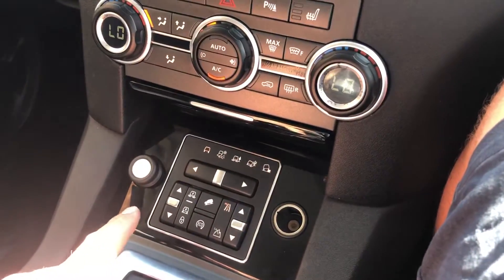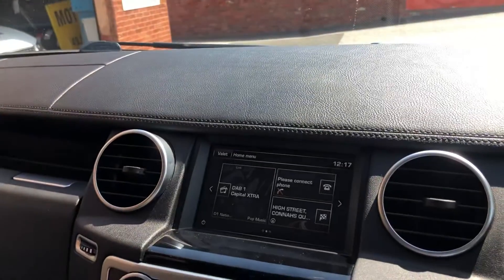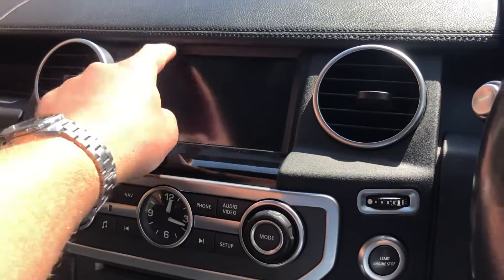There's high and low range, adjustable suspension, satellite navigation, reverse camera, and plenty of other features in there as well.